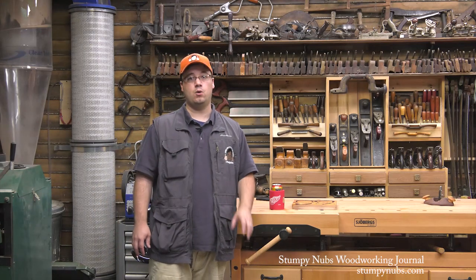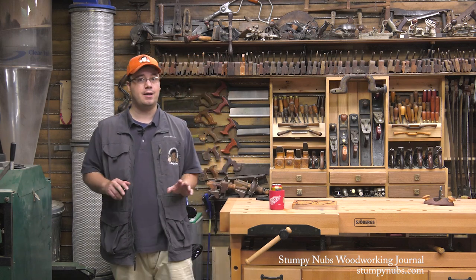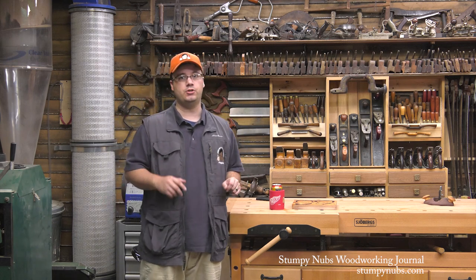Hi guys, welcome back to Behind the Sawdust, our weekly vlog about what goes on when the cameras are off here in the Stumpy Nubs Woodworking Journal shops.